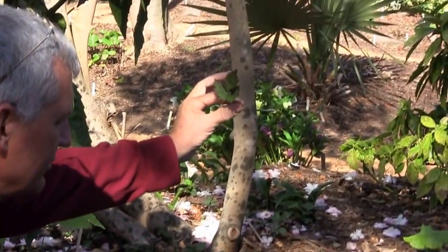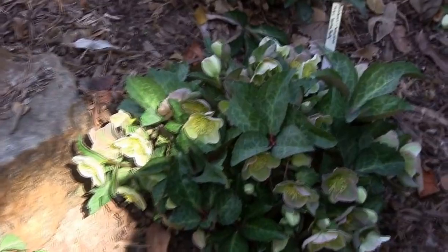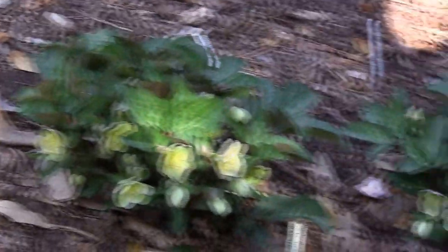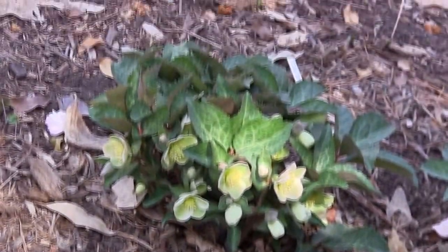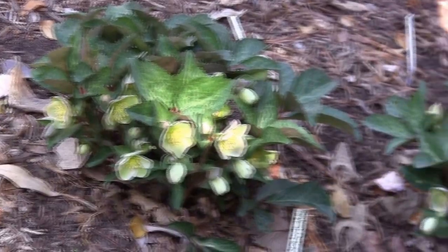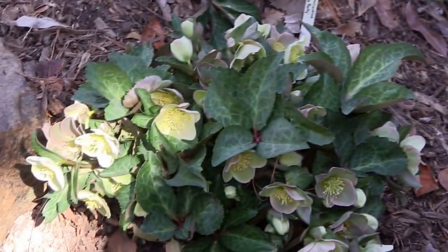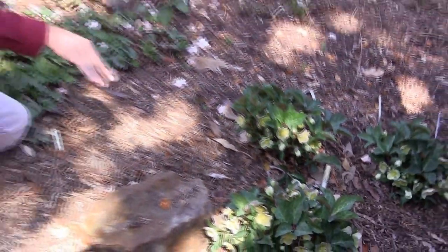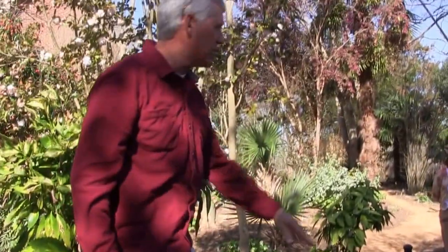Here's a really interesting group of hellebores — a new group that's been around about seven or eight years. They crossed the Christmas rose with the Lenten rose, which was supposedly not possible, and came up with a whole series with really neat foliage that has a silver mottling. I think the foliage is even better than the typical hybrids. There are quite a number out now: Anna's Red, Penny's Pink, Molly's White — quite a few different ones.